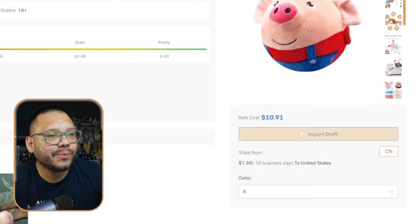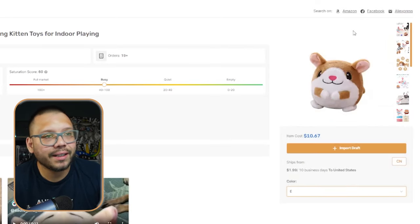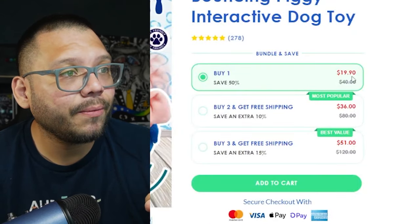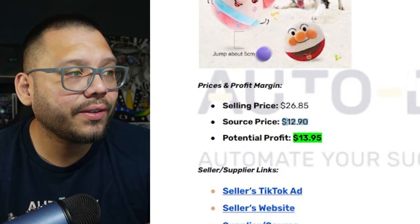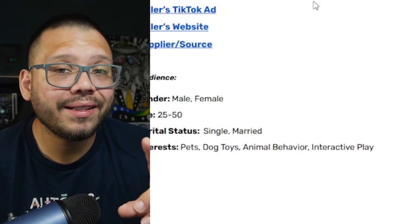It's running for $19.90, and over at AutoDS we can see it's running for $10.91 with about $2 shipping. There are a few different variations — on top of the piggy, you have a little bunny, a little lion, another rabbit, and what looks like a hamster. Running over to the cheat sheet, the selling price is $26.85 for just one including shipping, our sourcing price in total is about $12.90, giving us a potential profit of $13.91. Target audience is people between the ages of 25 and 50 with interests in pets, dog toys, animal behavior, and interactive play.